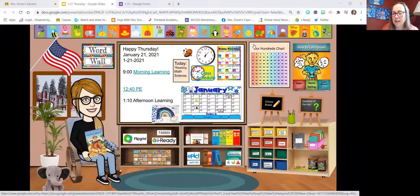Each day my students access my Google Classroom and I post one slide. They open it and it looks like this every day. To get to me, all they have to do is click on my face, so there are no codes that need to be entered.